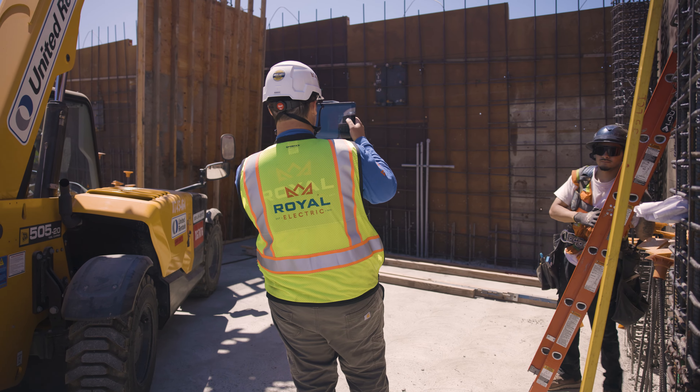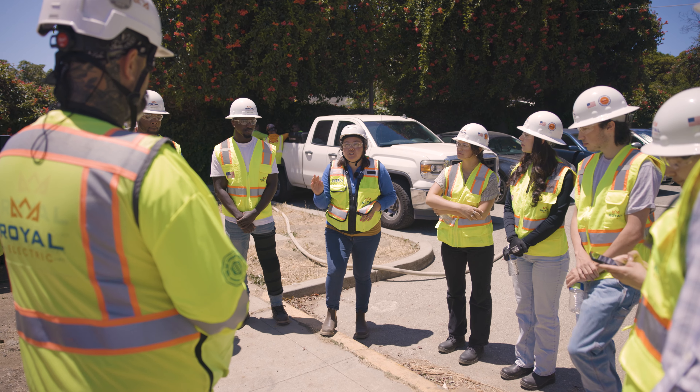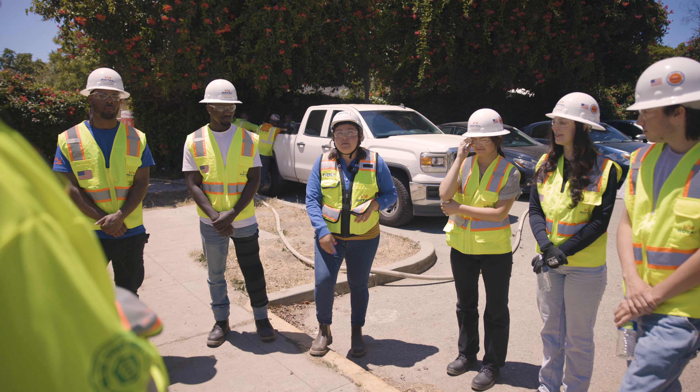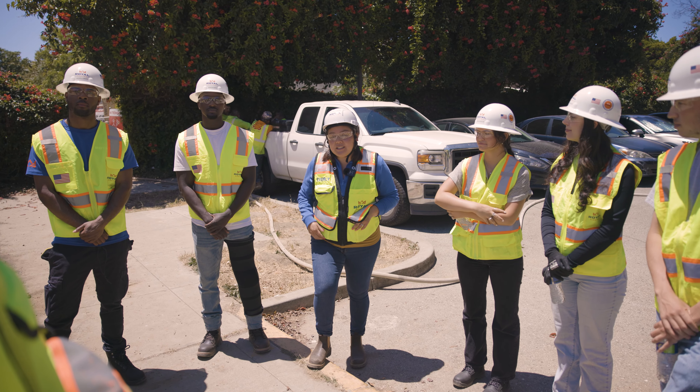These are all our interns for this summer. We have interns majoring in construction management, electrical engineering, business, and education — from schools like Sac State and Boise State. I thought it'd be cool for them to come out and pick your guys's brains.